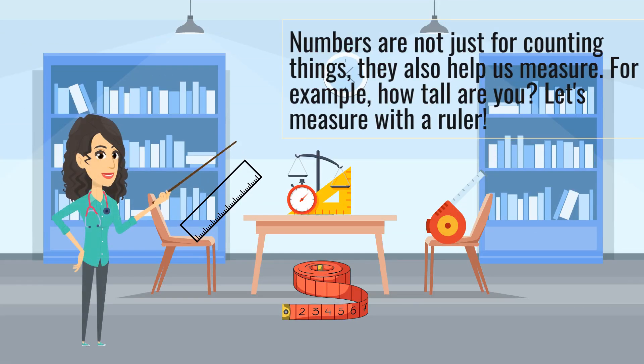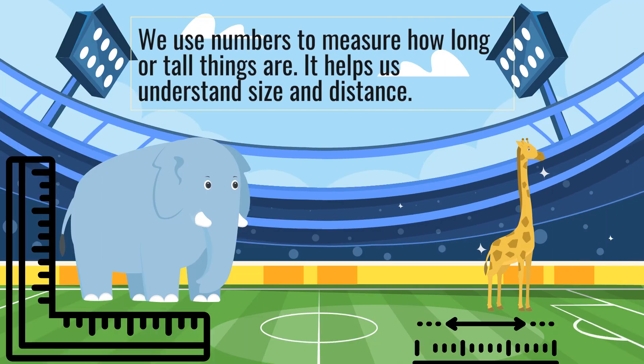Numbers are not just for counting things, they also help us measure. For example, how tall are you? Let's measure with a ruler. We use numbers to measure how long or tall things are. It helps us understand size and distance.